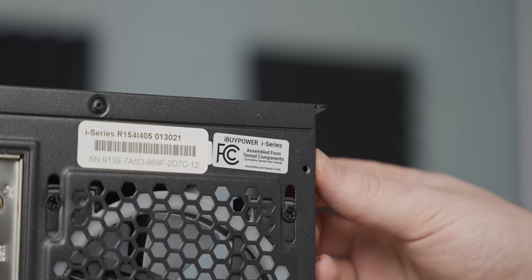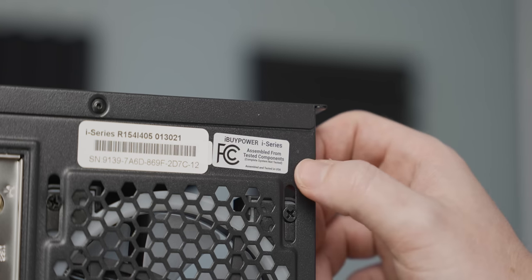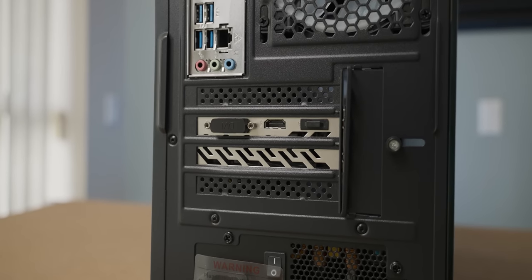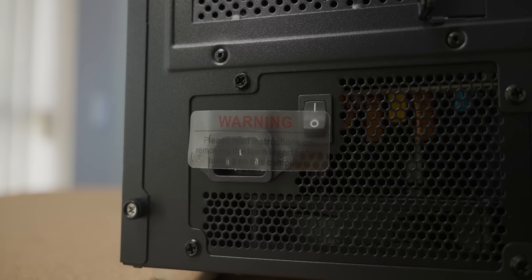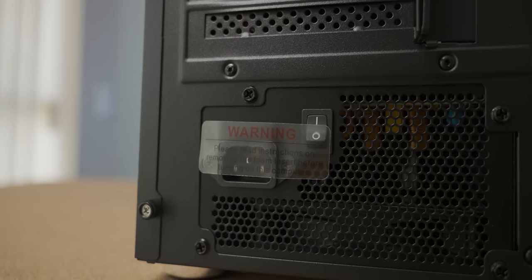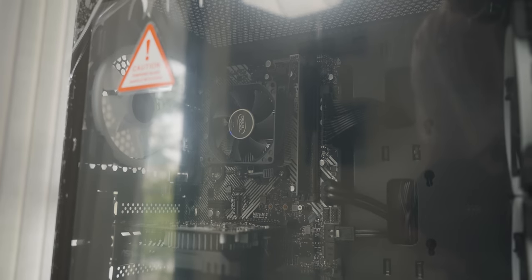I find the sticker really weird because it says the system is assembled from tested components, which is good. But then they stipulate underneath that the complete system is not tested. So the system could fail to boot due to assembly issues and they wouldn't have caught it at the factory — that's a bit weird. Down here we've got the graphics card, which I'm assuming is the RX 550, and then we've got another instruction on the power supply saying we need to read about removing the foam on the inside of the system.